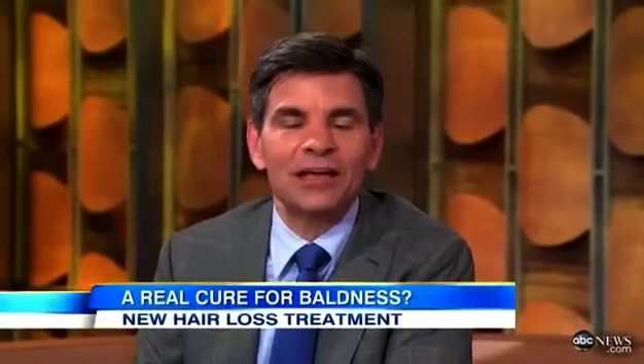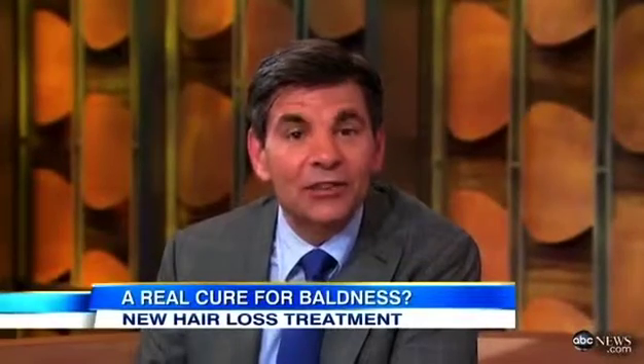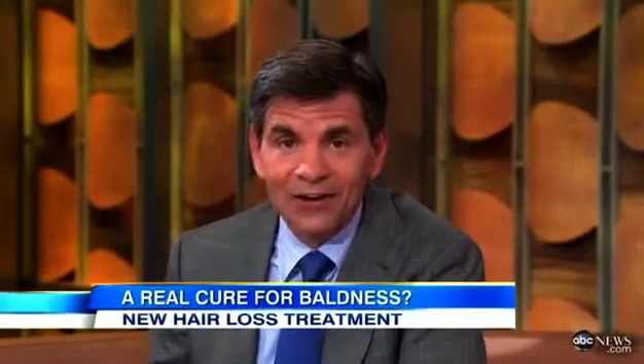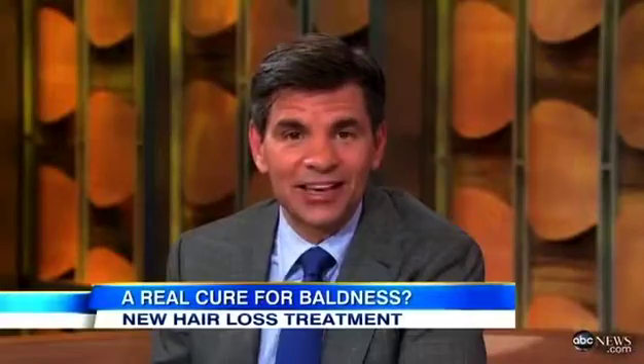For anyone worried about going bald — that includes about one in three American men and, more surprisingly, 30 million American women who are losing some of their hair too — there's now an innovative treatment that could help them hide their thinning hair with ink. Our consumer correspondent Elizabeth Leamy has checked it out.